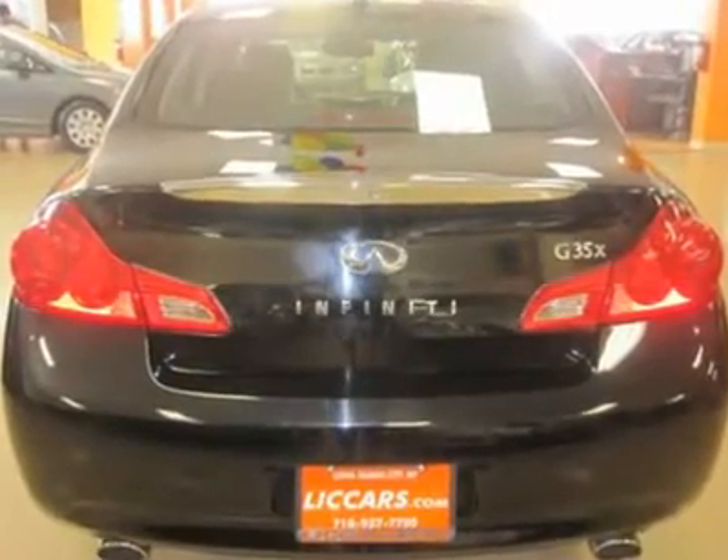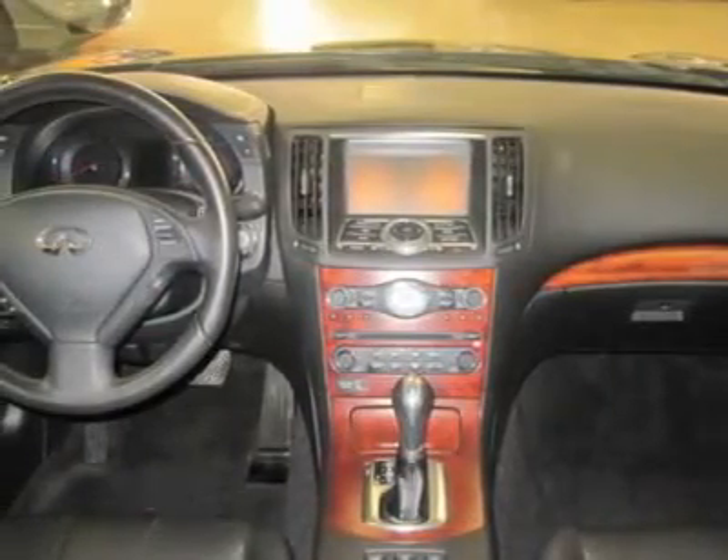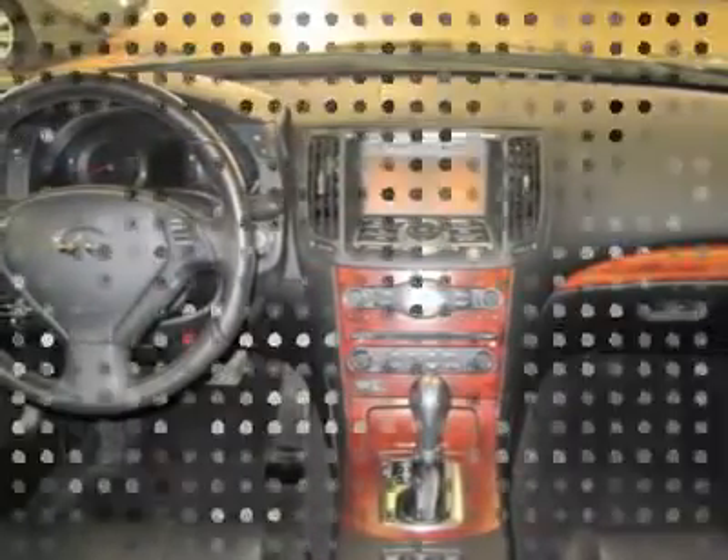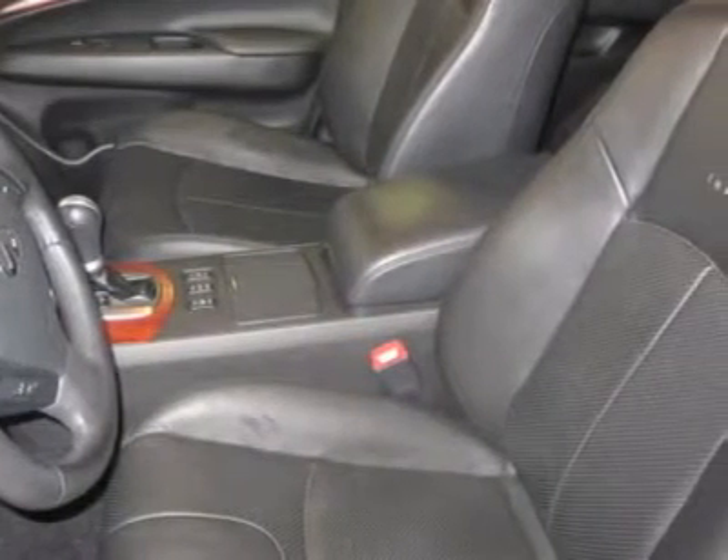Buy with confidence. Finance severity of credit may affect down payment. Internet prices are final. These vehicles are priced to sell. Sales prices do not include used vehicle recon fee, prep, tax, and DMV fees.